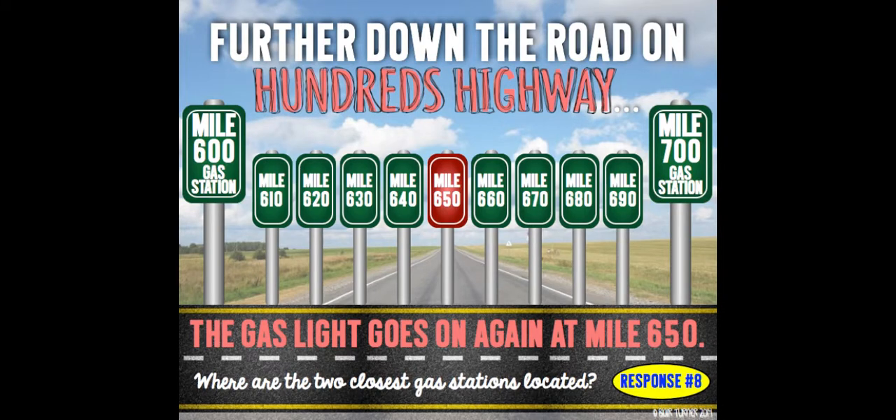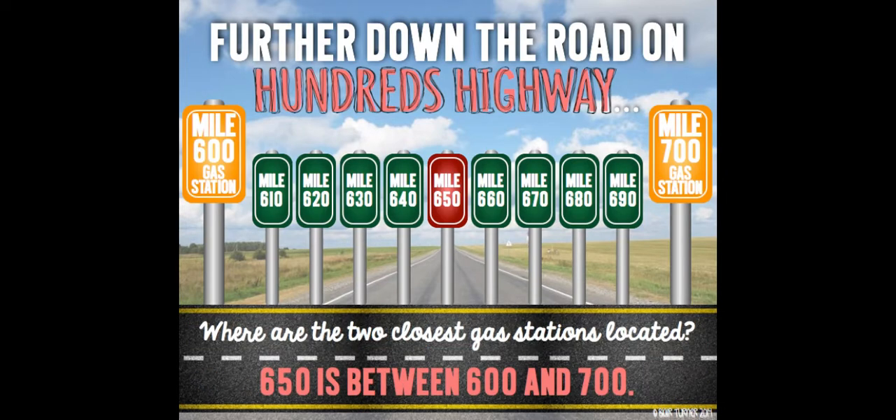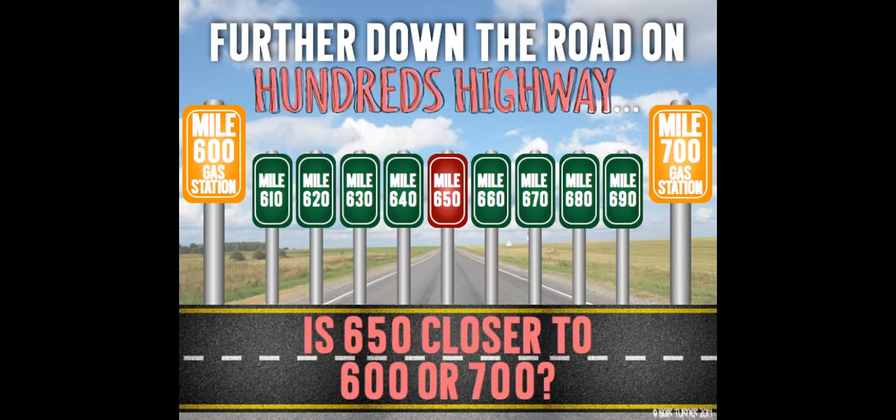Uh-oh, the gas light goes on again at mile 650. Where are the two closest gas stations located? Pause this video and write down your answer. 650 is between 600 and 700. Is 650 closer to 600 or 700? Pause this video and press play when you have your answer.